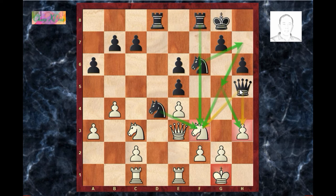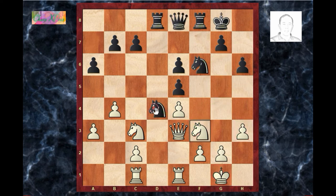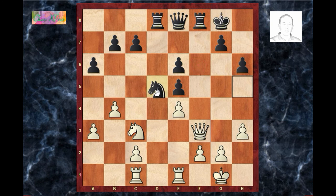However, black maintains some annoying pressure on the white position. A better move would have been knight×f3 check, queen×f3, knight d5, queen g3, knight f4 — this is a better continuation giving black a slight advantage. However, black felt tempted to maintain his strong knight on d4. Let's go back.